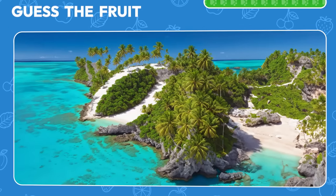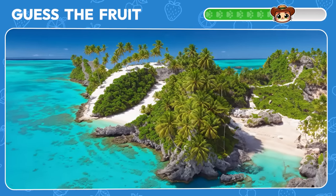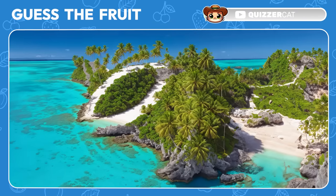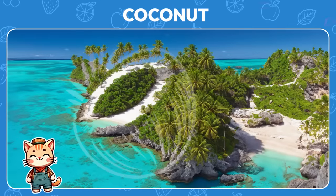What fruit could be hiding on this paradise island? Aha! It's a coconut — perfect for a tropical getaway.